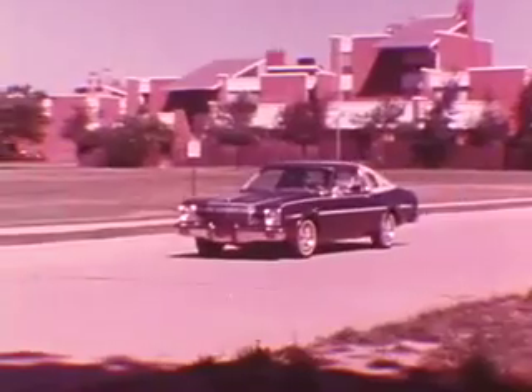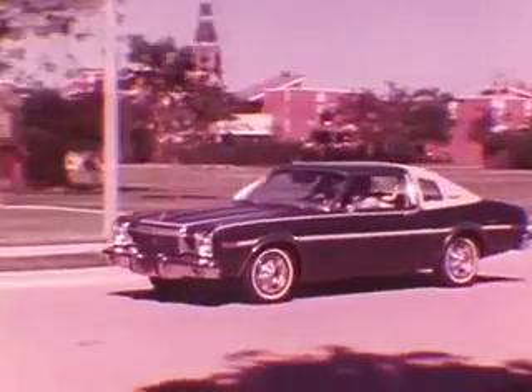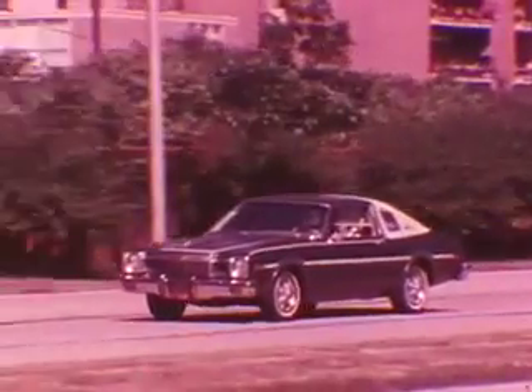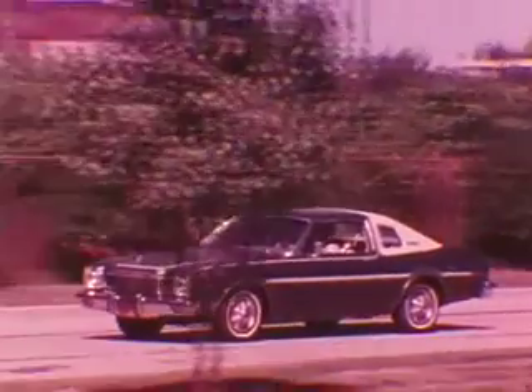If the roughness shows up only when the brakes are applied, first determine whether it's caused by the front or rear brakes. Release the service brake, hold the parking brake release out and gently apply the parking brake at low speed. Don't put too much pressure on the pedal. As the car slows, you might get a slight surging motion, which is normal and should not be mistaken for brake roughness. If there's no sign of roughness with the parking brake applied, you know the problem is in the front brakes.